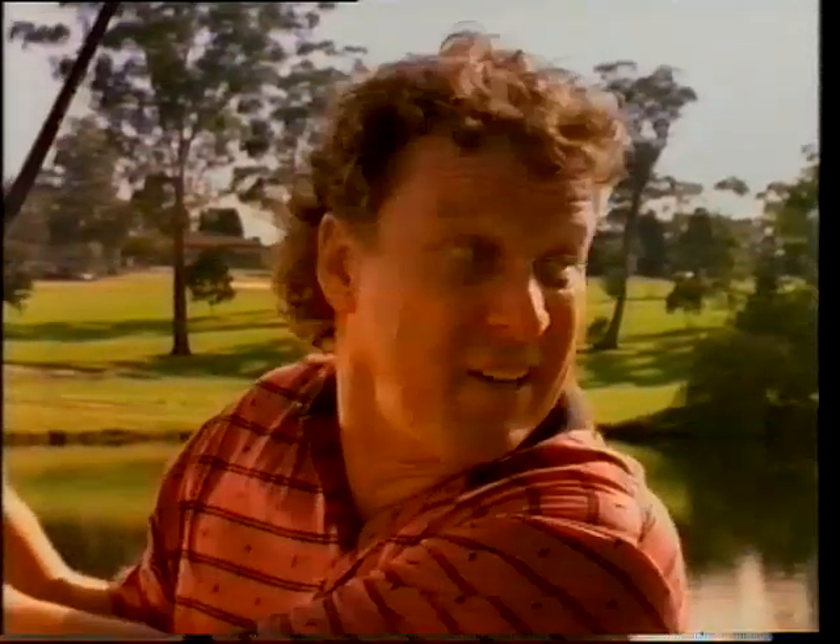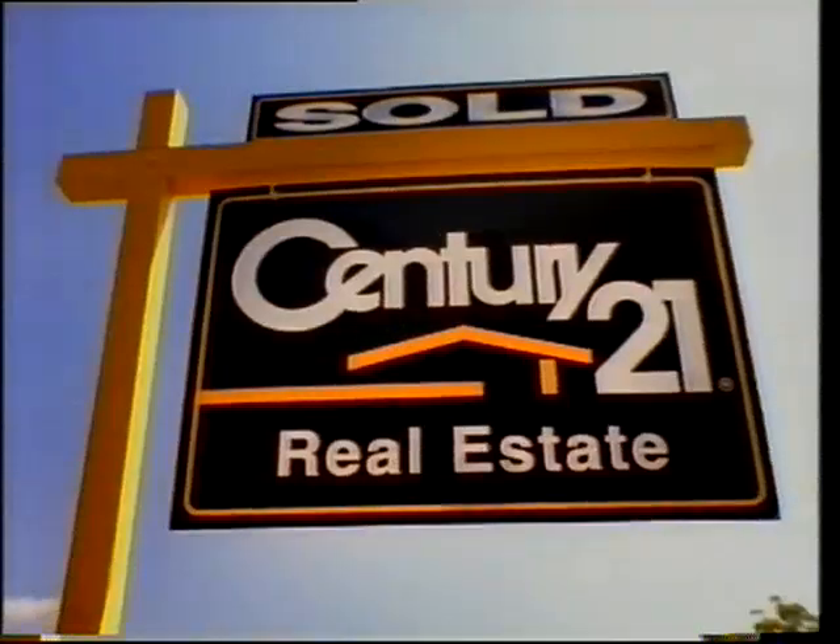When you sell your home with Century 21, the agent keeps you informed every step of the way. With Century 21, it's as good as done.